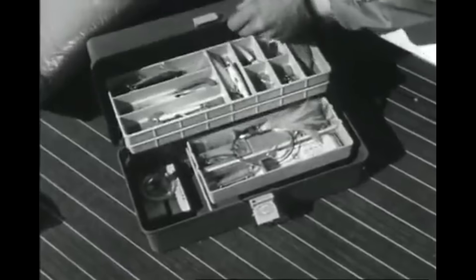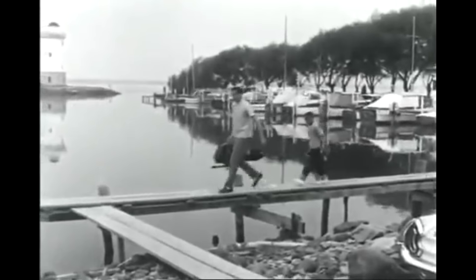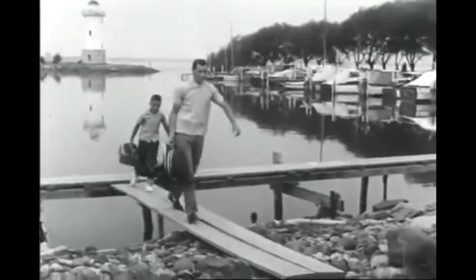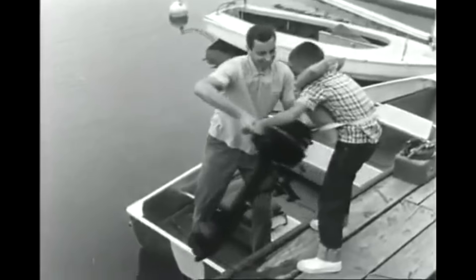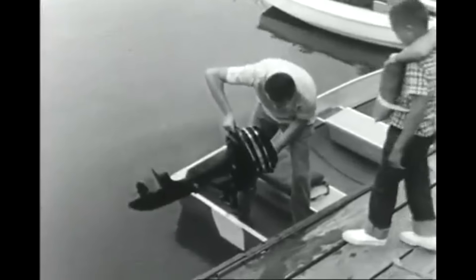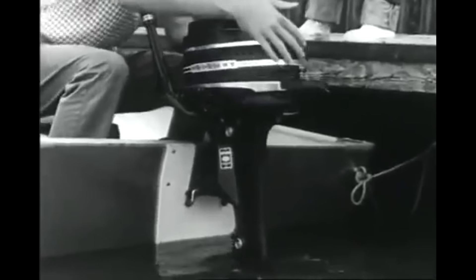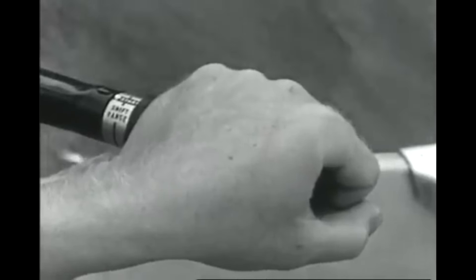Like to fish? Then listen to this good news. Designed to go wherever you go, here's Mercury Outboards' newest pride and joy — the 3.9 horsepower Merc 39, a new concept in portable outboard power. The 1964 Merc 39 has everything its big brothers have: one-piece gear case housing, full forward, neutral, and reverse gear shift, no shear pin to fail, and not one but two transom clamps for greater safety.